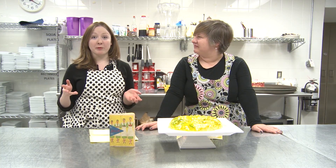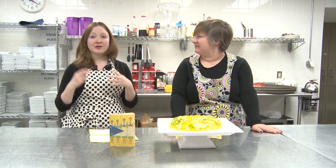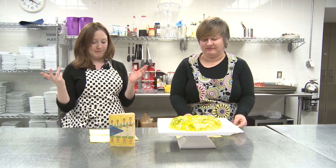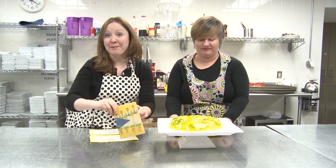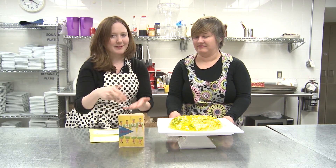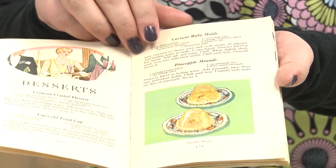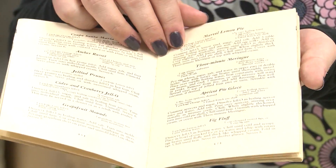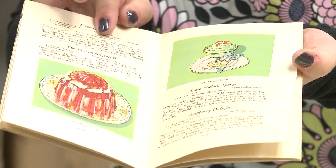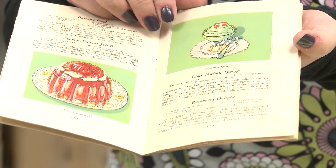A couple of years later, Woodward began sending out salesmen to distribute free recipe books like this one, and product samples. All of these recipes contained Jello, and so not very surprisingly, by the mid-1910s, Jello was skyrocketing.